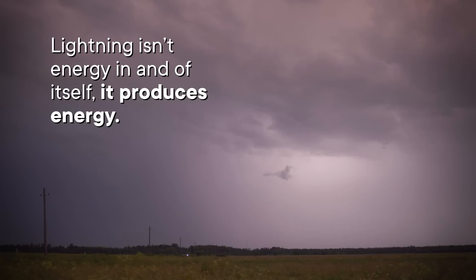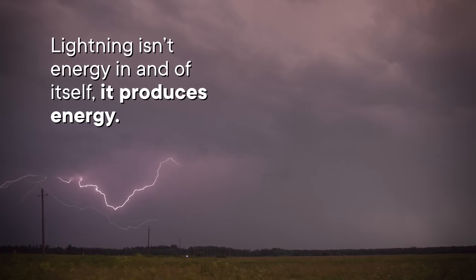But even if we could make that fancy lightning power station, it might not be worth it. Because lightning isn't energy in and of itself — it produces energy. And not as much as you'd think. You can imagine a lightning bolt, a cloud, and the ground as making up an electrical circuit. When you're dealing with an electrical circuit, you need to keep track of three main things: current, which you can think of as the rate of electron flow; voltage, which you can think of as the driving force pushing electrons through a circuit; and power, which is how fast a system will use energy in the form of electricity.